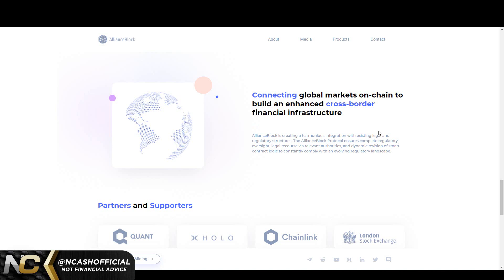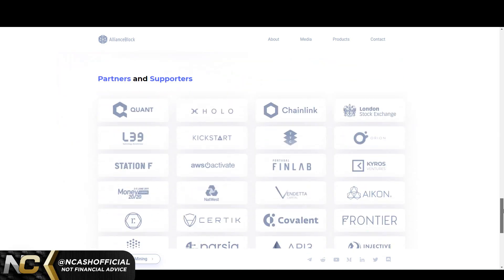We also see down here: connecting global markets on-chain to build an enhanced cross-border financial infrastructure. AllianceBlock is creating a harmonious integration with existing legal and regulatory structures. The protocol ensures complete regulatory oversight, legal recourse via relevant authorities, and dynamic revision of smart contract logic to constantly comply with an evolving regulatory landscape. Guys, if you're invested in HBAR, XRP, Quant, or Chainlink, you're going to want to hold AllianceBlock when they're talking about cross-border financial infrastructure. I'm trying to connect the dots here.